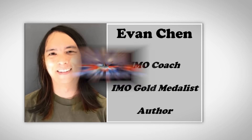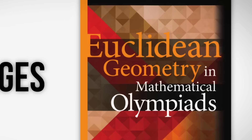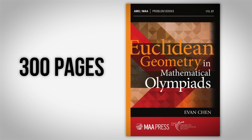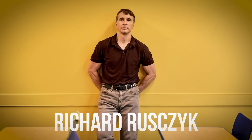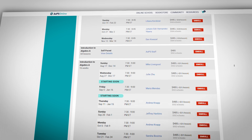Evan Chen earned a gold medal in the 2014 International Mathematical Olympiad and wrote a 300-page textbook called Euclidean Geometry in Mathematical Olympiads, widely used for training in mathematical competitions. The Art of Problem Solving is an education platform designed to help students develop problem solving skills. Founded in 2003 by Richard Rusk, a former Math Olympiad competitor, it offers a range of resources designed to challenge high achieving students.